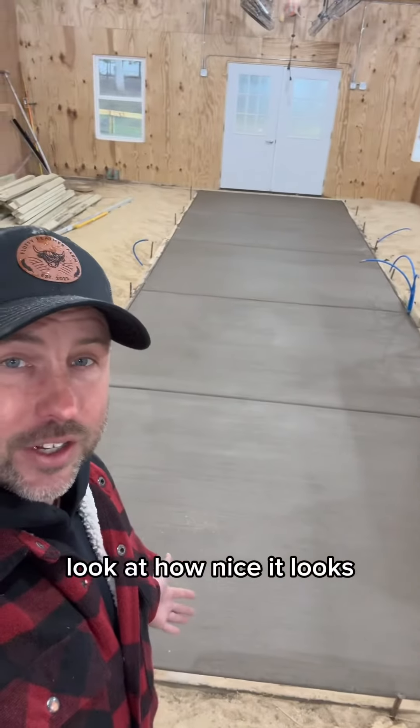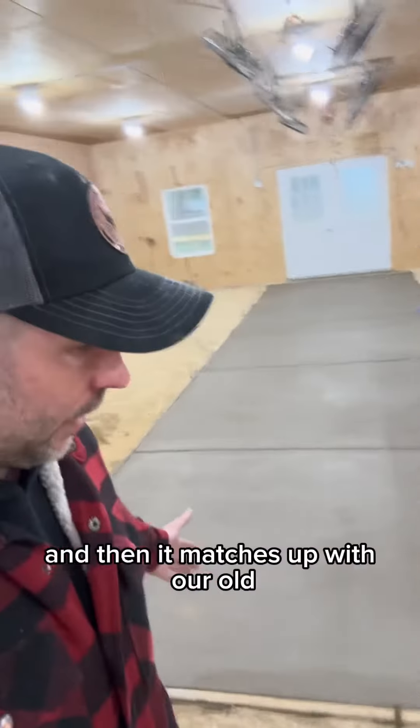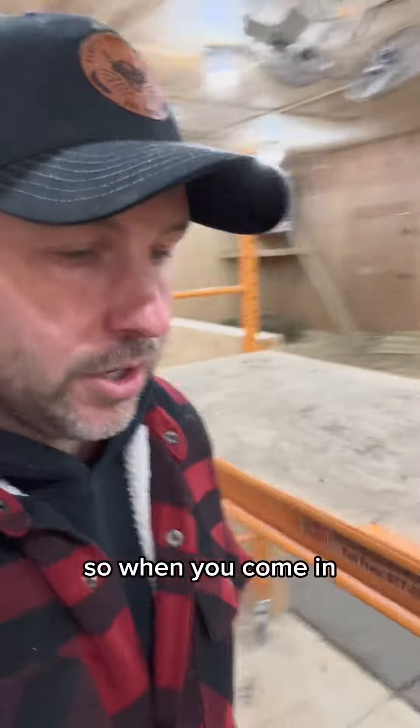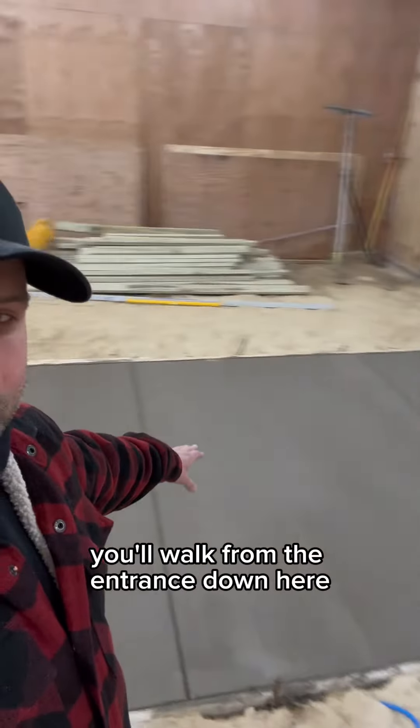They finished up the concrete this morning — look at how nice it looks. So that's our new entrance, that's our concrete, and then it matches up with our old concrete area over here. It'll be like a big L shape, so when you come in you'll walk from the entrance down here.